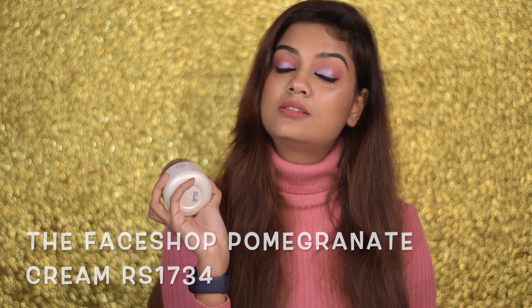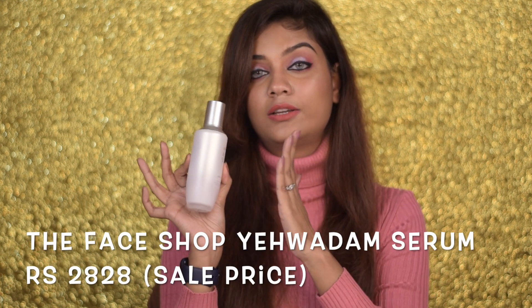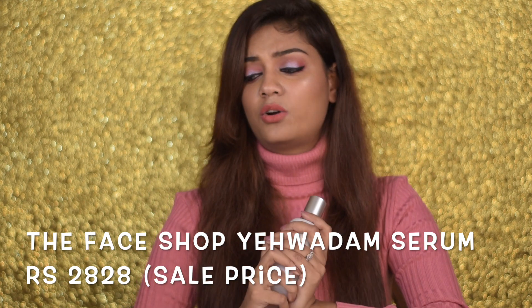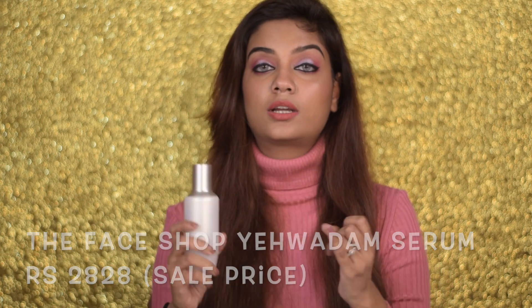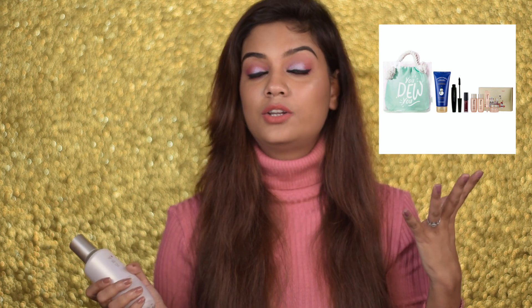This is the time to buy it if you want it. Another kit from Face Shop — I think this is around 4,000 rupees — definitely check this one out. You can also try their Pomegranate range, the White Seed range, and the Chia Seed range. You're not going to regret it because now is the time to pick up these products.